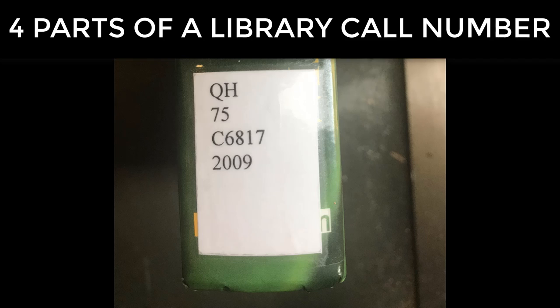Right on the spine you will see the call number in four parts, with each part on a separate line: one, two, three, and four.